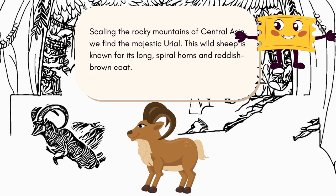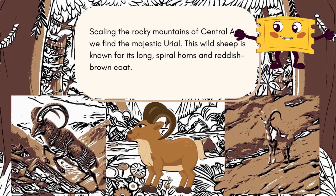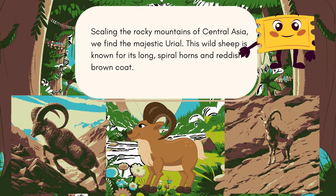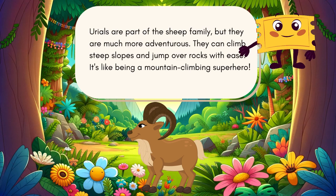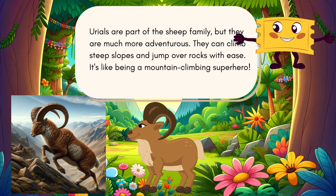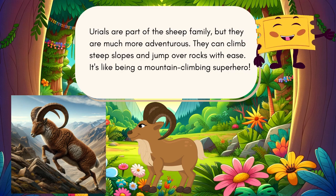Scaling the rocky mountains of Central Asia, we find the majestic urial. This wild sheep is known for its long spiral horns and reddish-brown coat. Urials are part of the sheep family, but they are much more adventurous — they can climb steep slopes and jump over rocks with ease. It's like being a mountain climbing superhero!